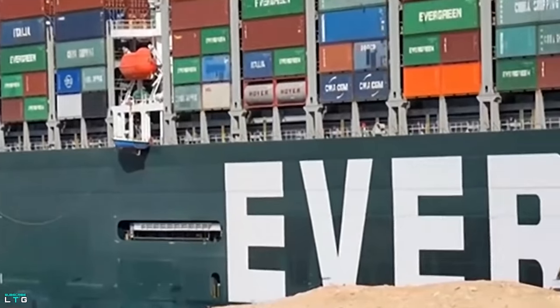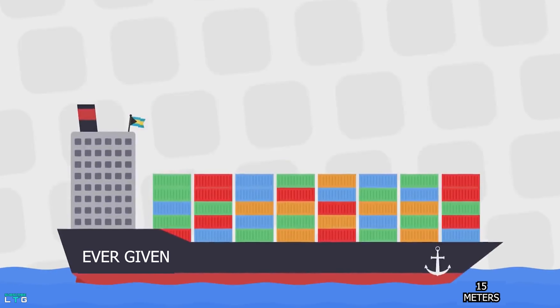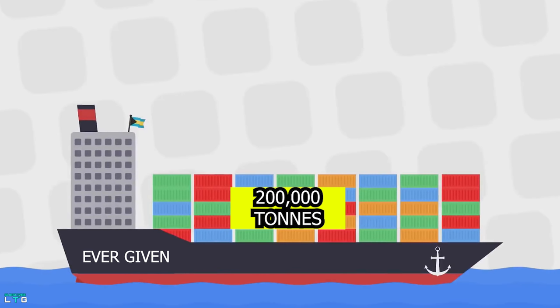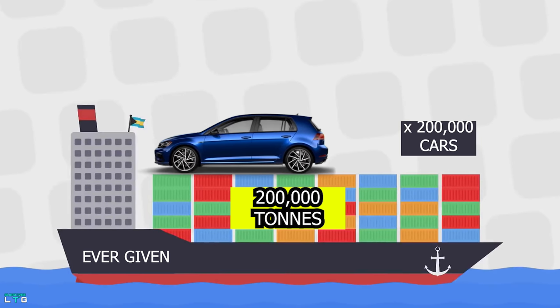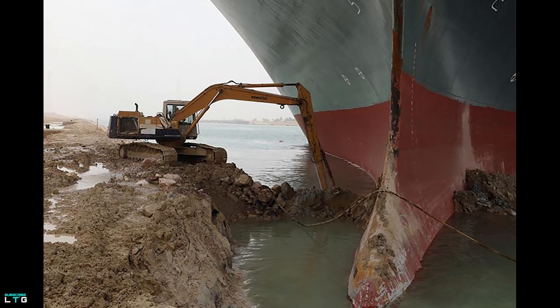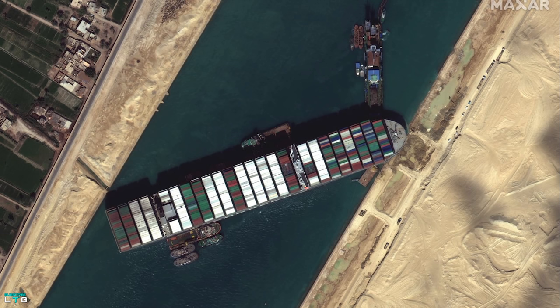The Taiwan-owned MV Ever Given, which is an Evergreen container ship, is 400 meters long and 59 meters wide. The vessel sits as deep as 15 meters or 45 feet in the sea, and bear in mind that the total weight of this vessel is 200,000 tons — equivalent to 200,000 cars at one ton each. What we can't see from images is that the vessel may be embedded as deep as 16 feet into the seabed.